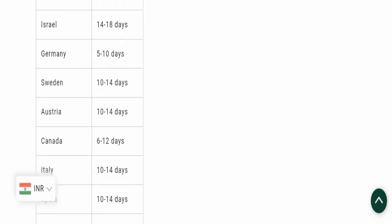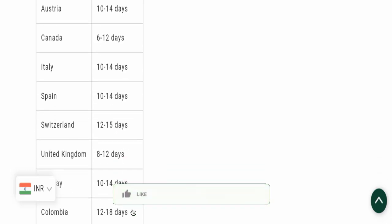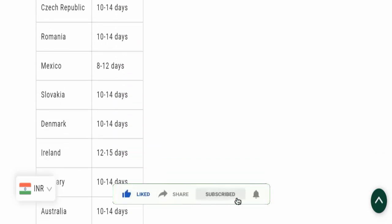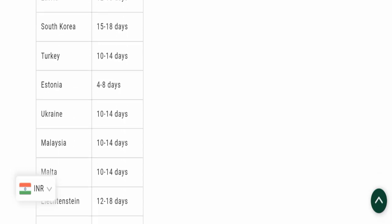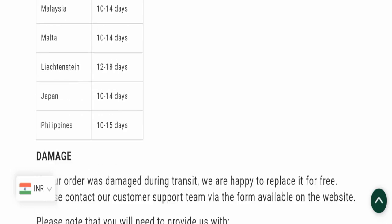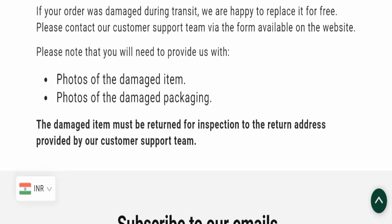Before going further, please like, share, and subscribe to our channel, share your viewpoints in the comment section, and share this video with your family and friends so that they can't be scammed.